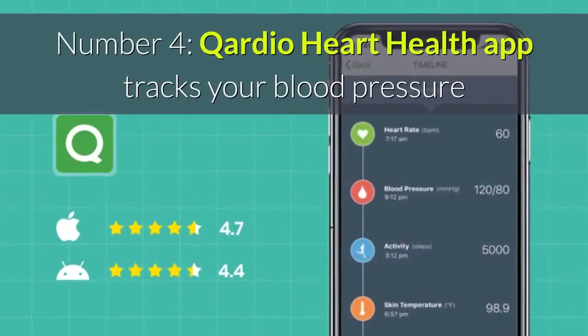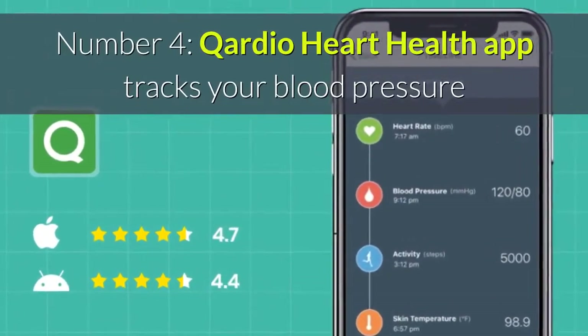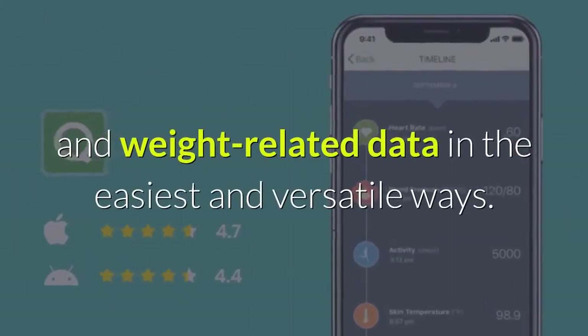Number four: Cardio Heart Health app tracks your blood pressure and weight-related data in the easiest and most versatile ways.